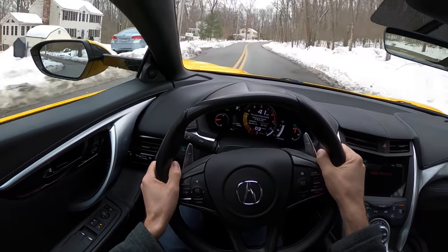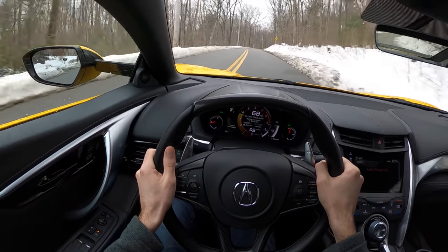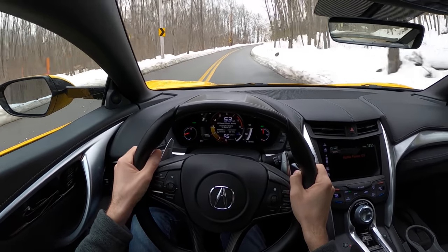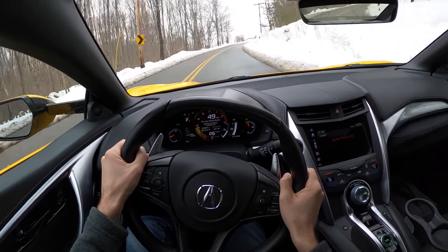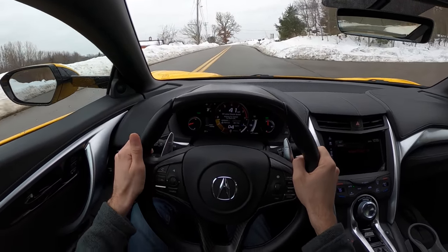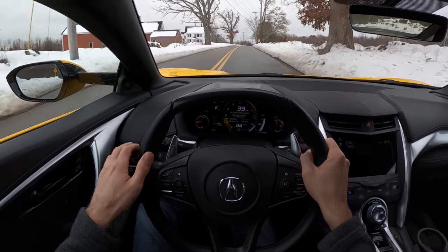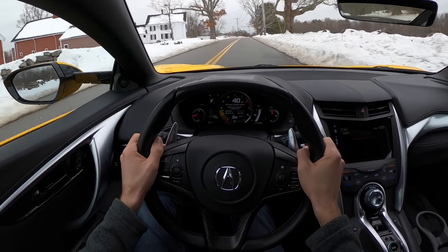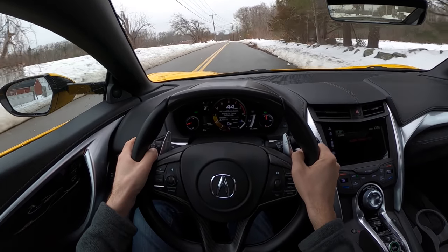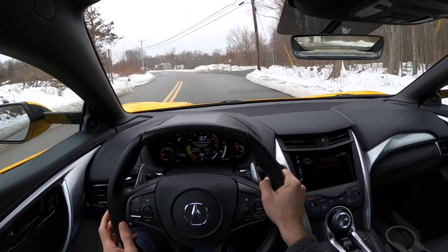Even on a little throttle I can feel that rear end really hunker down. This thing is a blast to drive. It's heavier than the competition — that's the one thing it has going against it. This one's like 3,800 to 3,900 pounds, that's not light. Meanwhile you've got an R8 V10 Plus around that 3,500 to 3,600 pound mark, which again is not a light car either, but we do look at that as a supercar. Really a supercar should be like 2,900 pounds.